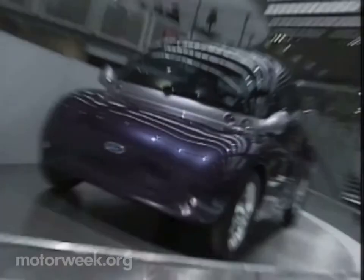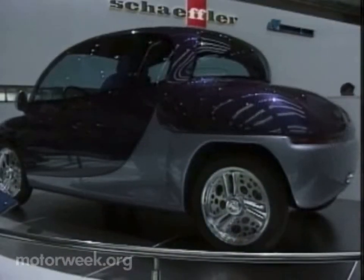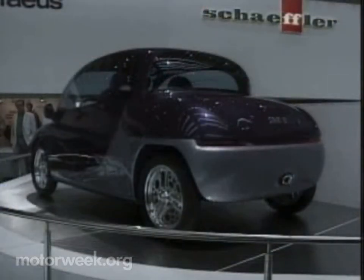Ford wowed the Europeans with its new Sub-B show car. The Sub-B is a viable concept that meets all upcoming crash standards and uses a low-emission two-stroke gas engine.